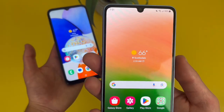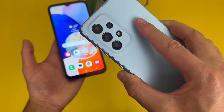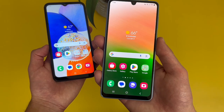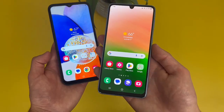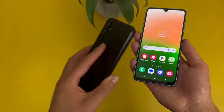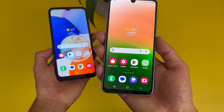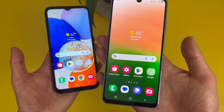With the A33 5G, up front this phone also has a 13 megapixel selfie camera. On the back, we got a quad camera setup: a 48 megapixel main camera, an 8 megapixel ultra wide camera, a 2 megapixel depth sensing camera, and a 5 megapixel macro camera. The A33 5G can actually record 4K videos in both the rear and front cameras. Both phones have really good camera setups, but the A33 5G does have the better camera — it has an ultra wide camera, 4K video recording, and I feel like it also just takes slightly better photos. So if you really want the best camera between the two, I would go with the A33 5G.